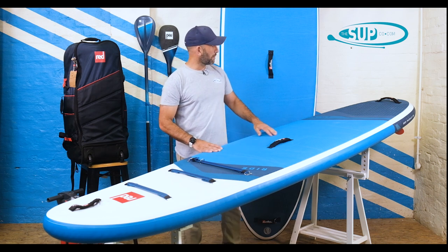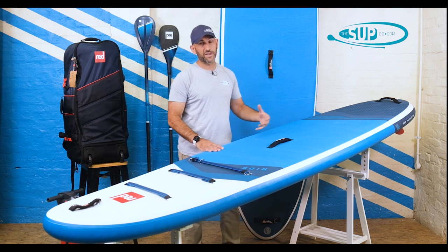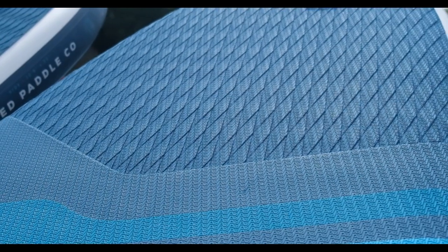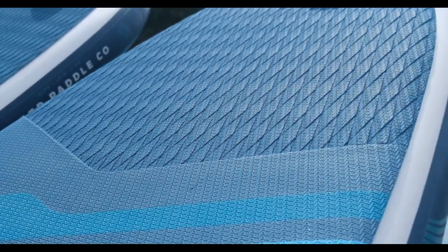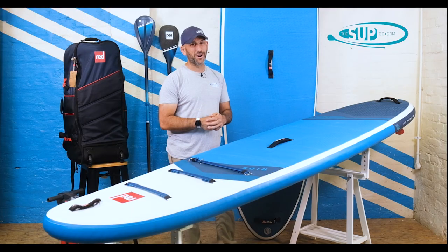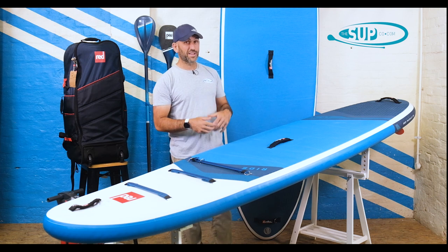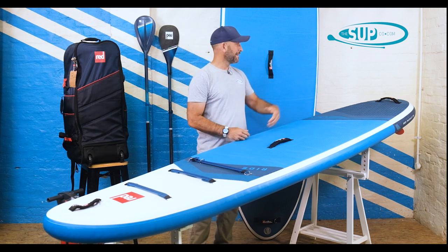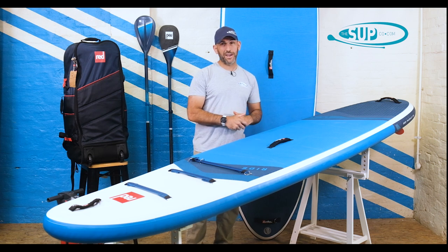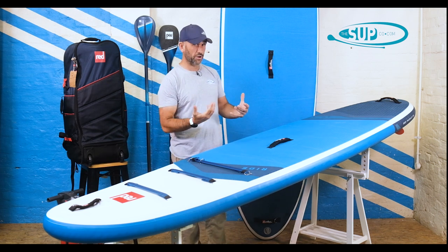The deck pad runs all the way back towards the tail, transitioning to a diamond-cut finish with an embossed red repeater graphic on top. You can feel it underfoot slightly, helping you orientate your footwork without needing to look down. If you're starting to paddle in small waves, it's a nice feature that helps you work out where you are and stops you stepping off the back of the board. There's also an additional handle on the tail with a D-ring where you'd mount the coiled leash, which is included in the package.